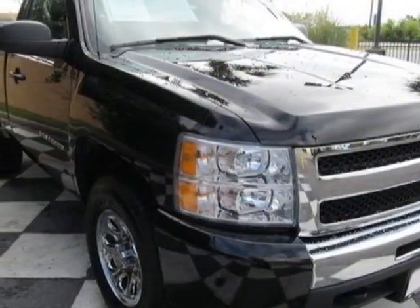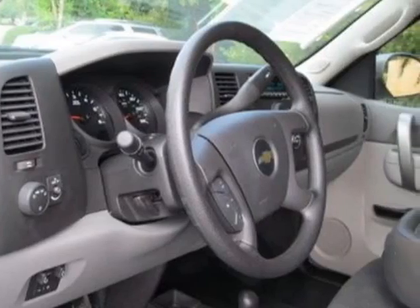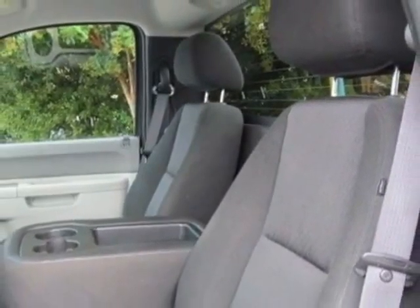This vehicle gets an estimated 14 miles per gallon in the city and an estimated 18 on the highway. This Silverado 1500 boasts a 4.8-liter engine and has an automatic transmission.